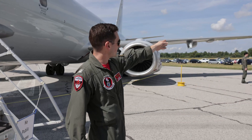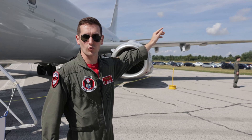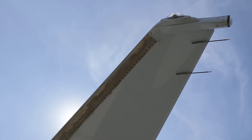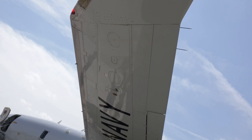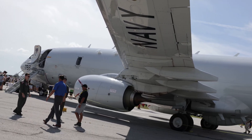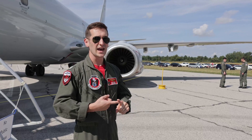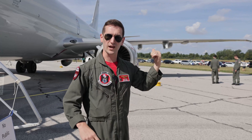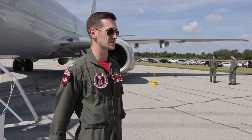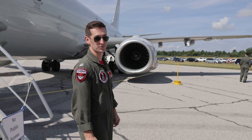Another difference you might see from a normal 737 are the raked wingtips, as opposed to the wingtip devices that a lot of commercial 737s have. This helps with our efficiency and fuel flow for long missions on station, and since we're not as worried about fitting into tight spots in a commercial airport, we have the space to have that increased added efficiency on board the plane.